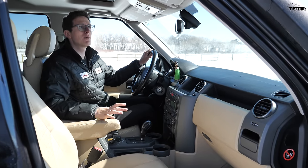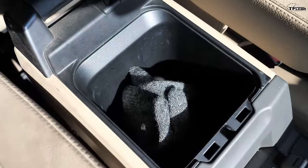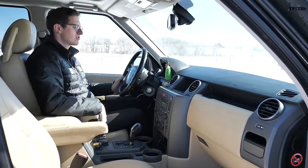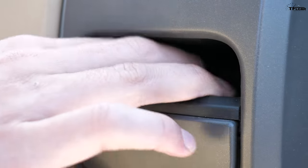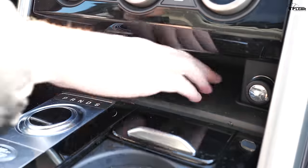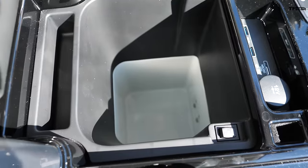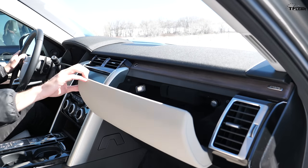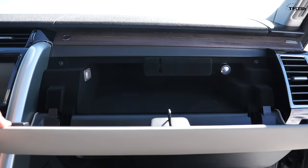The LR3 is loaded with cubbies for storage — you have the gaping hole in the middle of the dash, a fairly large center armrest, not one but two glove boxes, standard and upper, which is great for overlanding trips. There's also a small cubby that's totally useless for anything modern. The new Discovery also has lots of storage: a big cubby, cup holders, a huge center armrest with a cooler in this one, a bottom glove box, and even an upper glove box with a little electric button to fold it down.